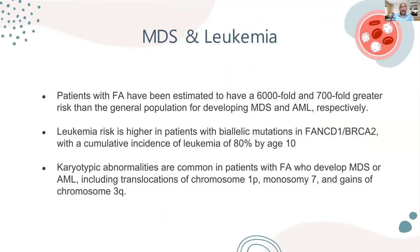Patients with Fanconi anemia have a 6,000-fold increased risk compared to the general population for developing MDS, and a 700-fold increased risk for AML. Leukemia risk is higher in patients with biallelic mutation of the FANCD1/BRCA2 gene, which is also associated with breast cancer — the cumulative incidence of leukemia in these patients is 80%. When evaluating for MDS, karyotyping is needed, particularly looking for monosomy 7 and gain of chromosome 3q.